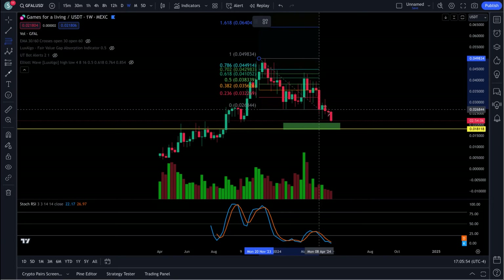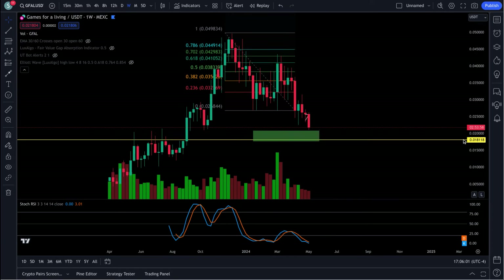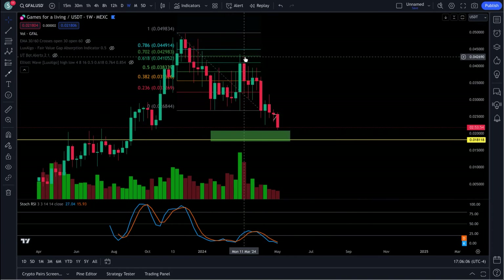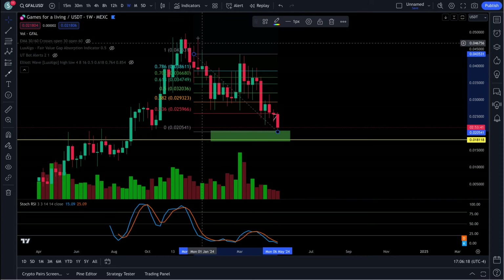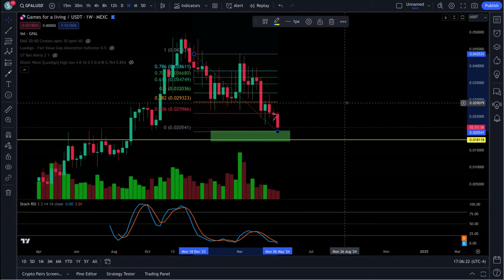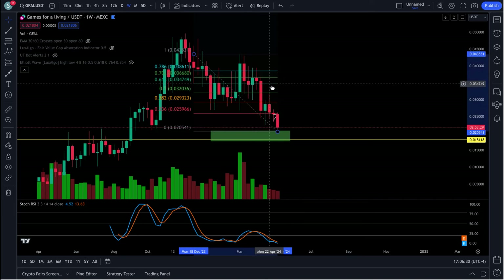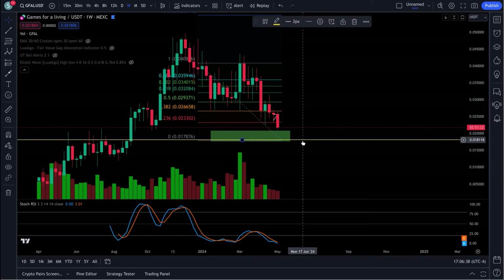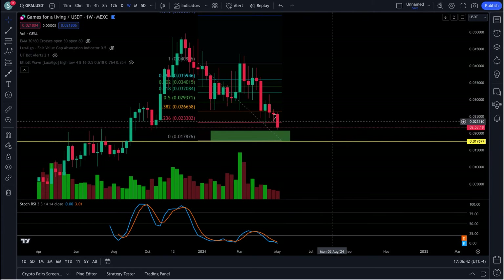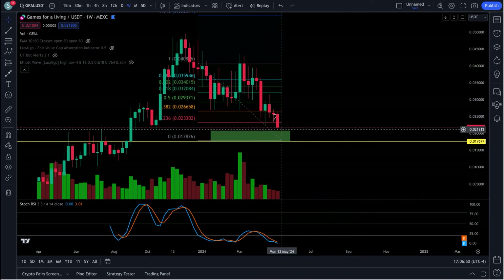The B wave comes up to either a 0.618 or 0.702 Fibonacci level. On the weekly chart you can see a perfect hit on the 0.702, and a closing candle on the 0.618. To find the C leg target, you bring the top of your A wave down on top of your B wave — that gives you your C target. We've come down and just tapped that level at 0.0176.